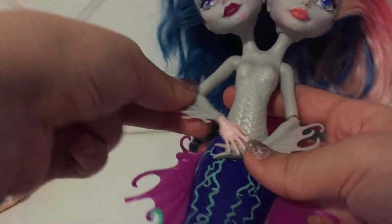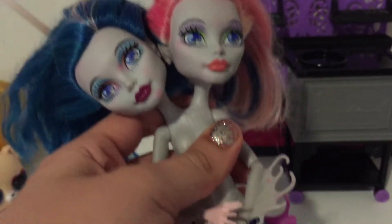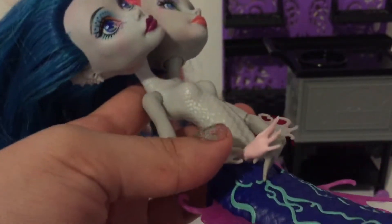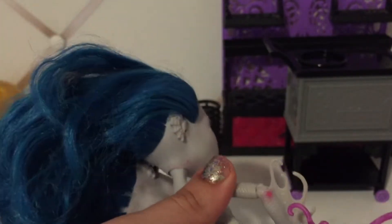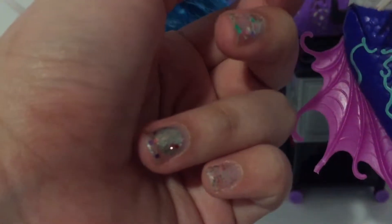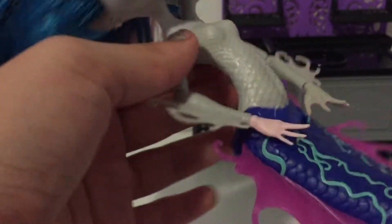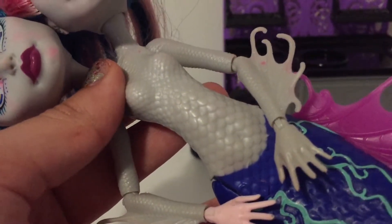Next doll we have is Perry, and I think it's Pearl? I'm not completely sure. I wasn't really into the Great Scarier Reef franchise, but she's definitely gonna need some TLC. Her hair is completely dyed — I think it's marker, honestly. And she has a Draculaura hand, but I think I have a hand that could be a replacement. I really like her because it's a mermaid, and mermaid dolls always seem to have a lot of detail, especially on the tails. She has a lot of scales, which is really cool.